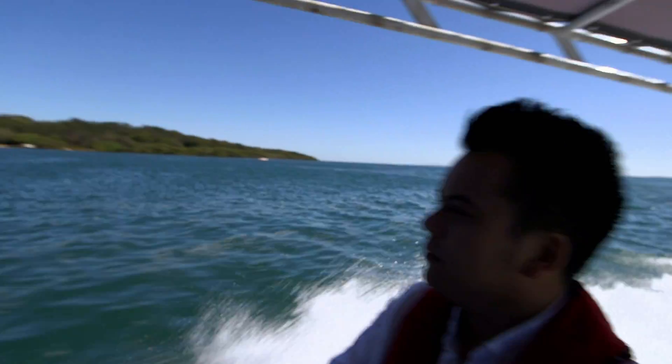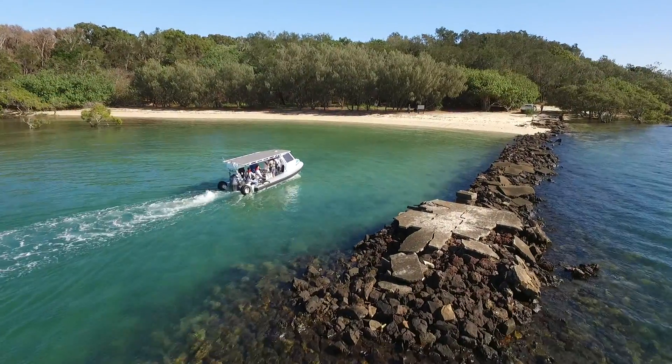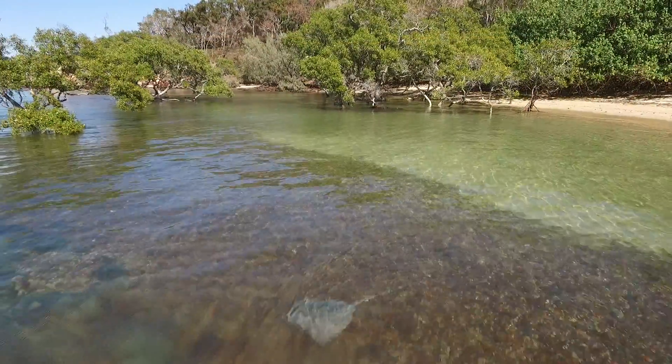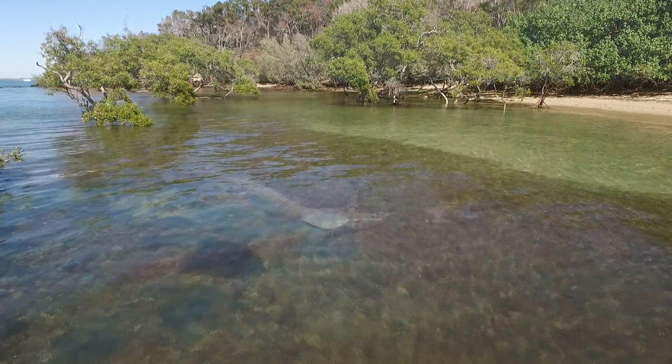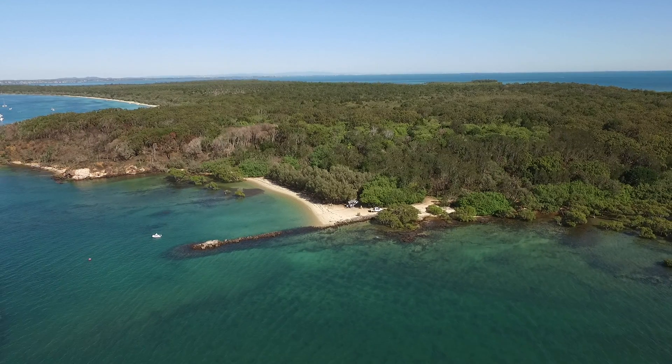Peel Island, off the coast of Brisbane, Queensland, is a serene beauty. But for over 50 years, this remote paradise was a prison.